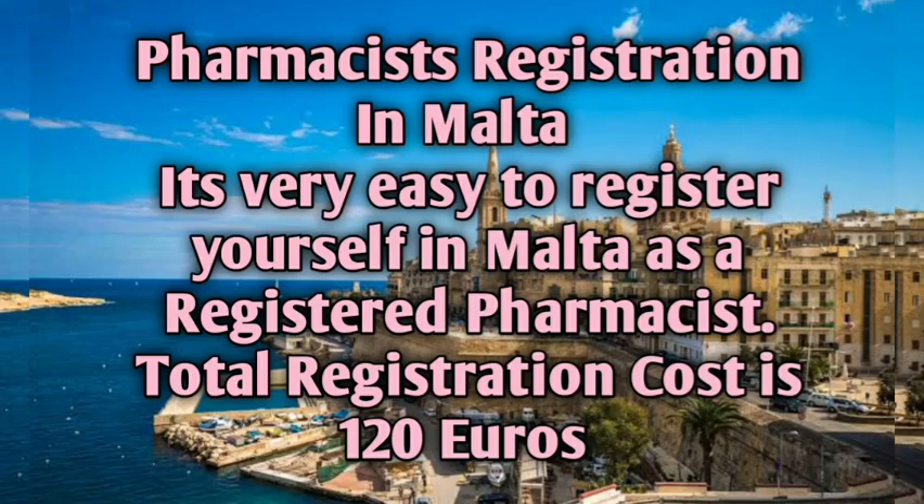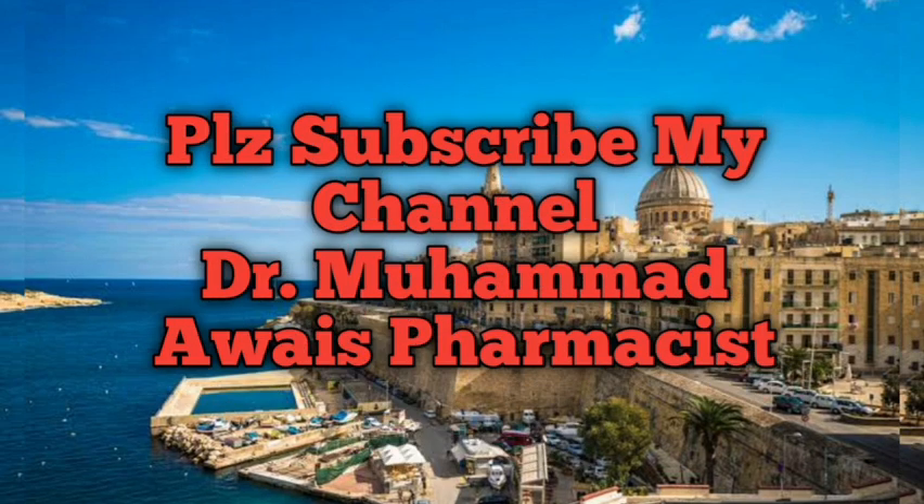Hello friends, welcome to my YouTube channel. My name is Dr. Muhammad Amais. Today the topic is pharmacist registration in Malta. I am going to discuss how a pharmacist can register in Malta. It's very easy to register as a registered pharmacist in Malta, and the total registration cost is 120 euros.